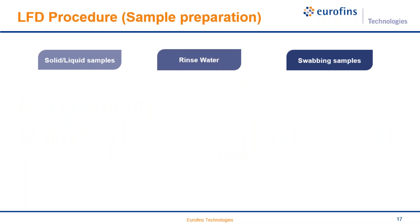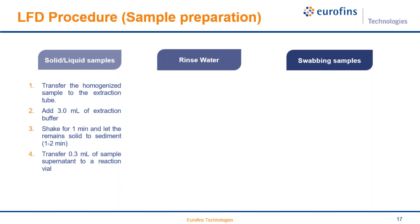The procedure begins with sample preparation. For solid and liquid samples, transfer the homogenized sample to the extraction tube, add 3 milliliters of extraction buffer, shake for one minute, and allow solids to sediment. Then transfer 0.3 milliliters of supernatant to the reaction vial. For rinse water samples, it is even simpler: just adjust the pH of the sample to 7, then transfer 0.3 milliliters of sample into the reaction vial.